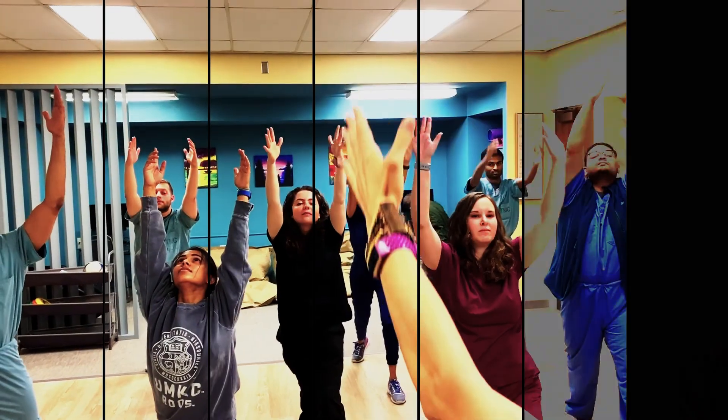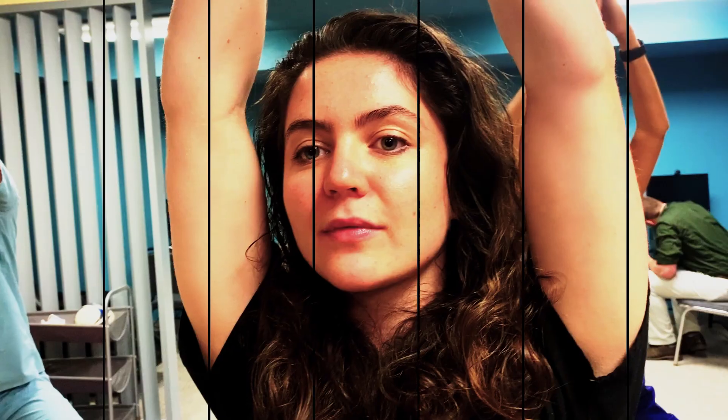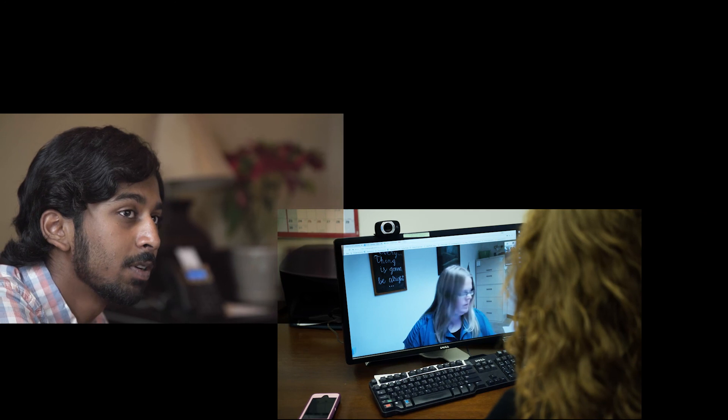On the fifth floor you'll find our Wellness Wing, a space devoted to total mind-body wellness. UMKC also offers in-person and virtual counseling sessions to promote mental health.